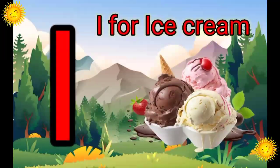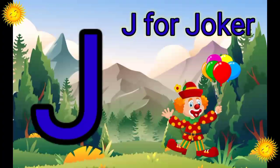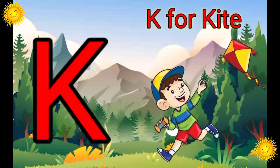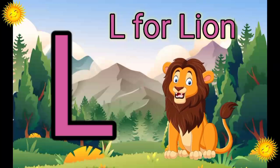I. I for Ice Cream. J. J for Joker. K. K for Kite. L. L for Lion.